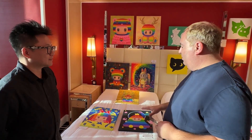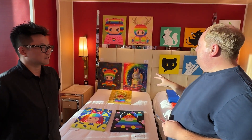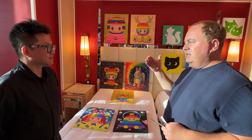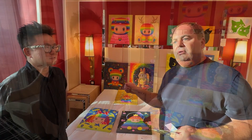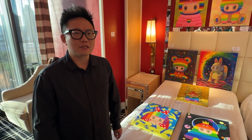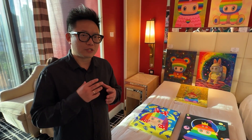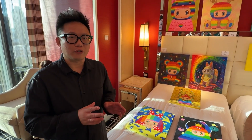Can you tell us about your work? Is this a character — the same character that you're just changing the situation? This is my series called Rainbow BB. It's because my daughter was born two years ago, so I created this series with my daughter's character.